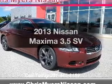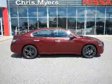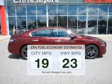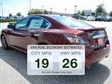Introducing the 2013 Nissan Maxima. Travel the roads in style and comfort in this great vehicle. Save your money — make less trips to the gas station to fill up your gas tank when driving this fuel-efficient vehicle.